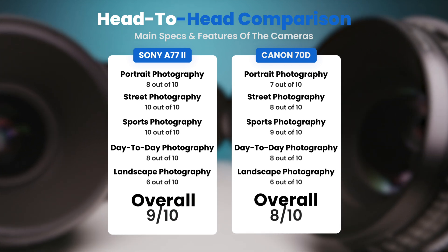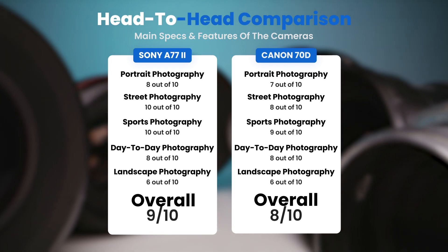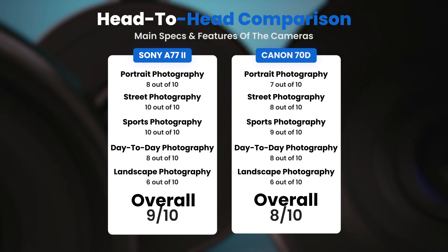To conclude, here are our overall ratings for both cameras. The Sony A77 II receives an overall rating of 9 out of 10. The Canon 70D receives an overall rating of 8 out of 10.